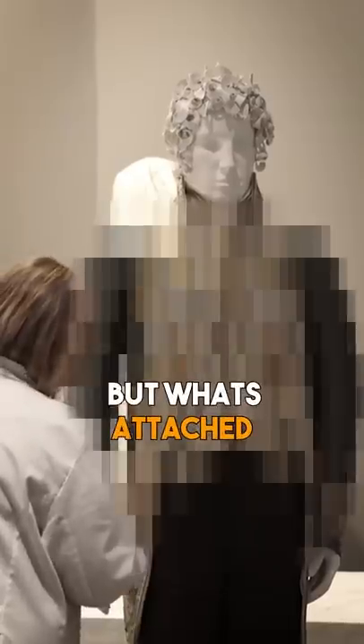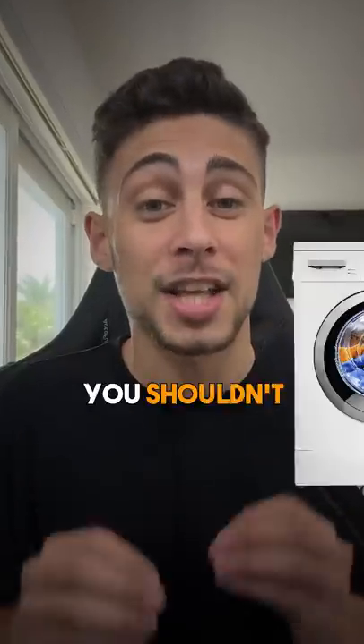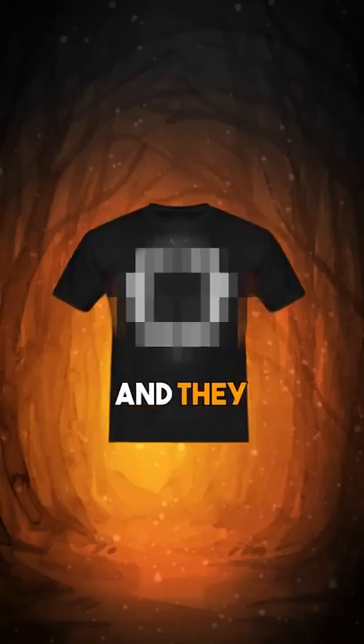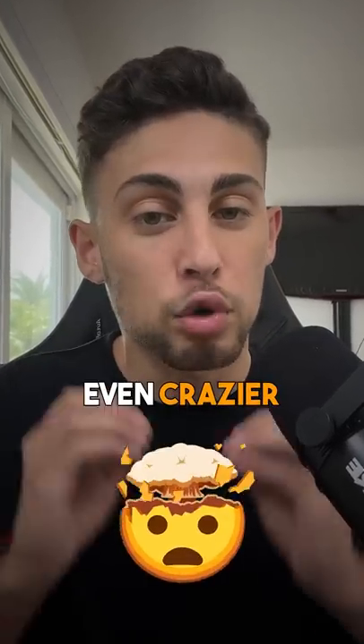It's actually just plain old cotton, but what's attached to it is literally insane — and let's just say you shouldn't put it in the laundry. There are over 16 rare diamonds on it, and they all form a unique ring shape. But here's where it gets even crazier.